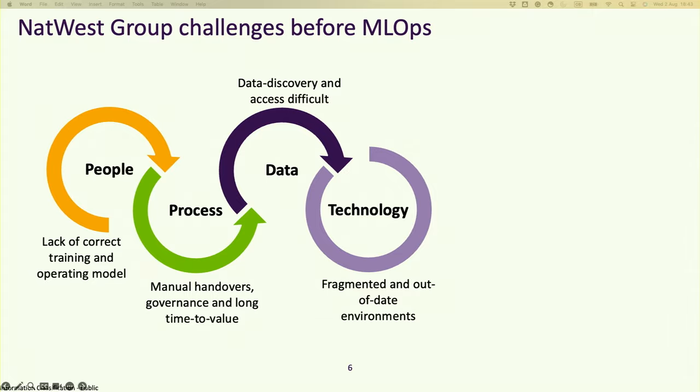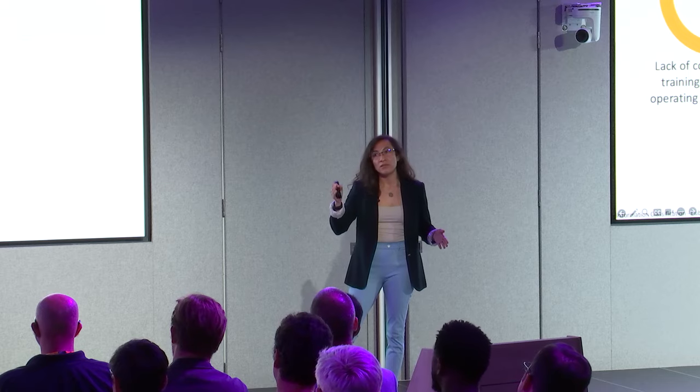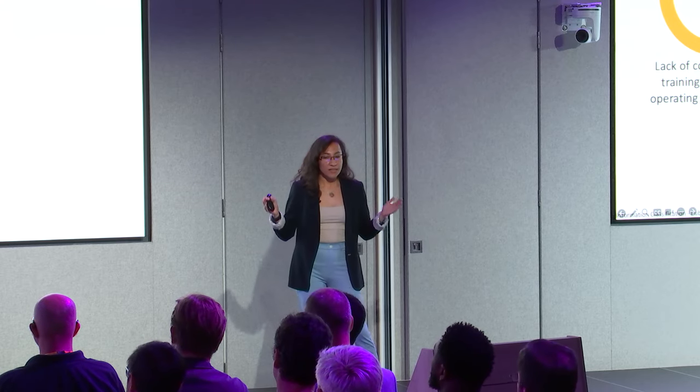Before starting our MLOps journey, we already had machine learning models in production, but we faced different challenges. We were having different environments — on-premises and different AWS systems — and in those systems, people were training and operating models in different fashions. Teams trying to work across areas made collaboration difficult. People needed a standardized way to operate and collaborate, and the process to handle artifacts and code from a development account into the production account was done manually, which took more time for the governance process to get everything approved.